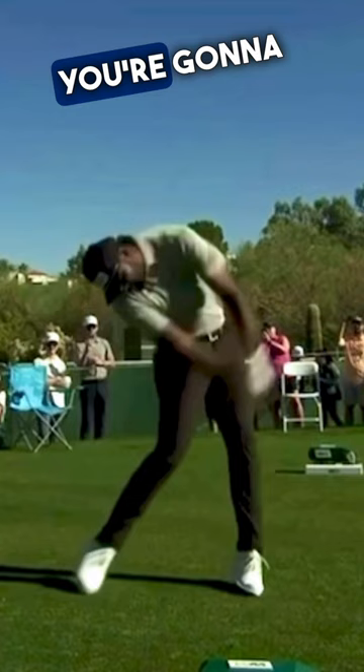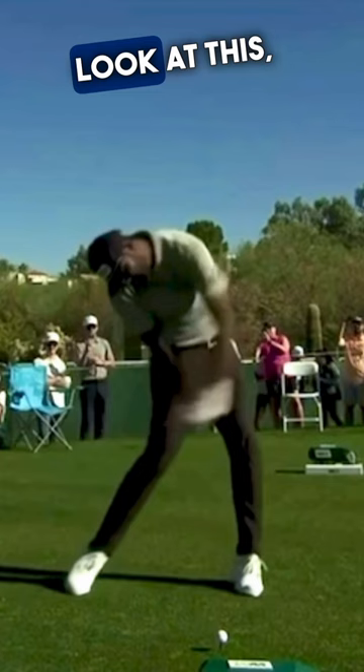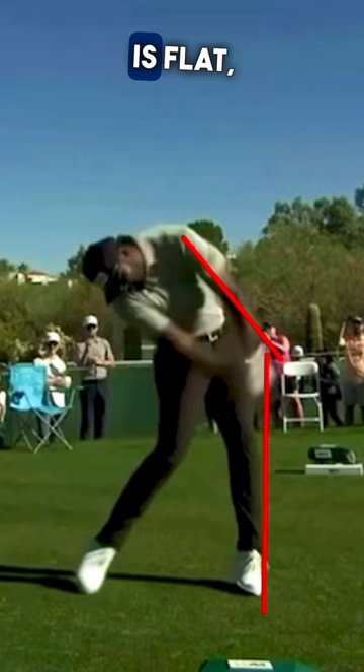What's fascinating here is Sahith rotates the face going back, so it means you've got to close it coming down — but he leans the shaft an insane amount forward. Look at this — the shaft is right here, that left wrist is flat. Look how far it is ahead of the head of the left shoulder. That's incredible.